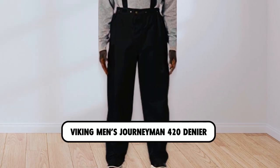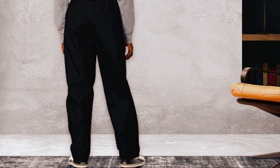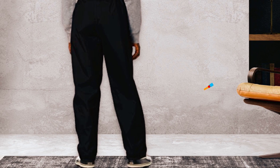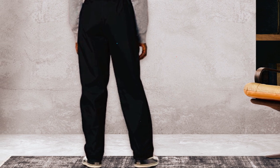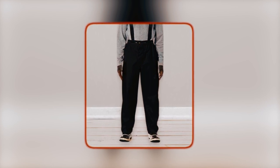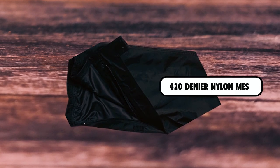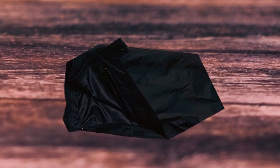Biking Men's Journeyman 420 Denier. These waterproof overalls are an innovative and high-quality product designed for electricians, deckhands, dock workers, forestry, and construction workers. Utilizing cutting-edge technology, these overalls provide foul weather protection while maintaining mobility and breathability for the wearer. Made from tough and durable 420 Denier nylon mesh, these work pants are built to withstand the toughest working conditions.